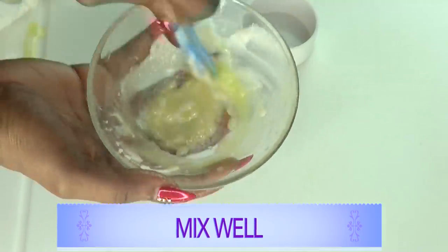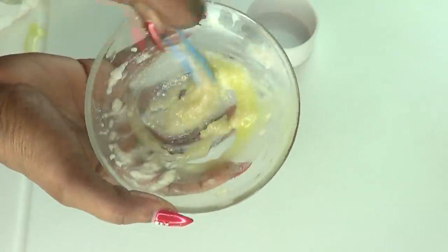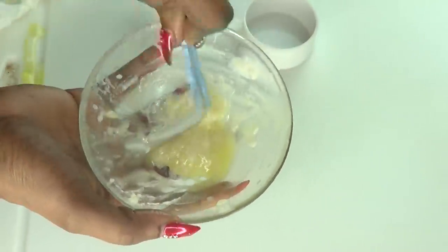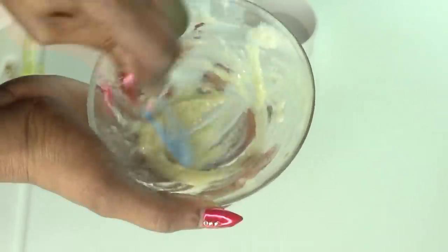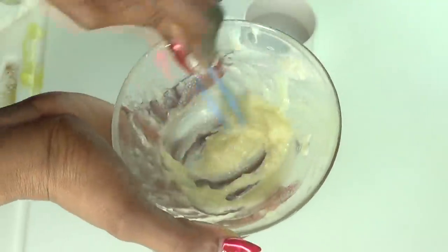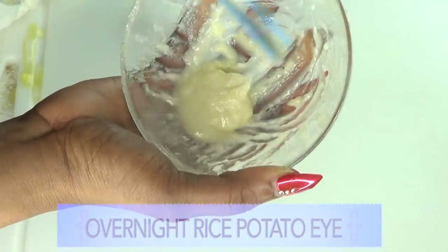You're basically mixing this to a serum-like consistency. Blend well — do not put this in the blender, it's not enough, so just take your time and mix it well. You want to keep this in your refrigerator — do not leave it on the countertop since we have rice and potato in it. Keep this in the fridge for about seven days. Our overnight eye cream is now ready for dark under-eye circles, wrinkles, fine lines, and puffy eyes.